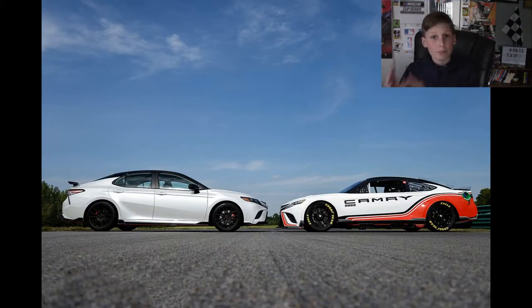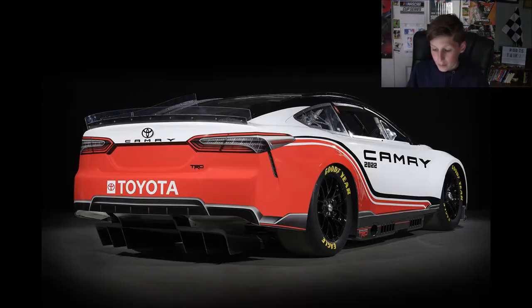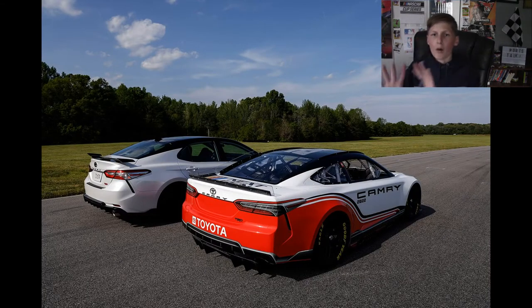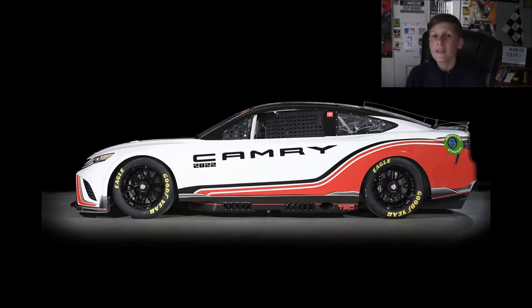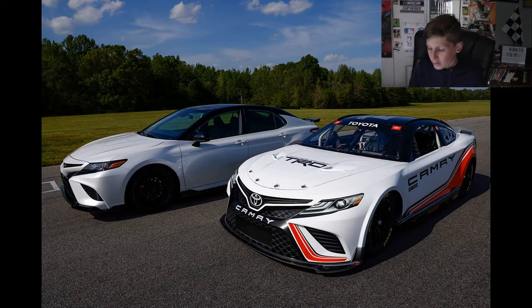It looks exactly like a Camry I would see on the road nowadays. It doesn't look too much off from the other Camry's that are raced on a normal basis, but it does look very good. I noticed that these cars are much more boxy, much more boxed in — more like modern day cars today. I do like those teeny details that really show what a street Camry would look like. It just looks like a very nice, mean looking car.